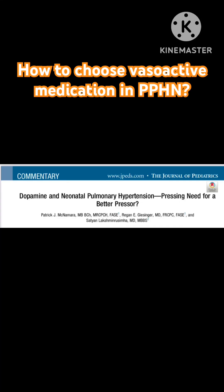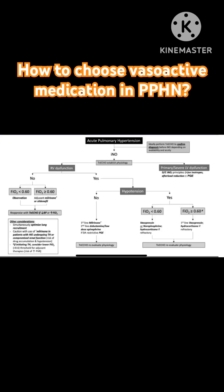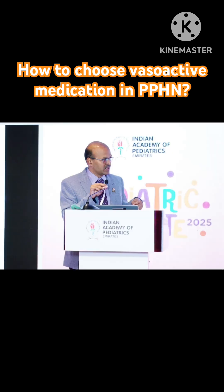PPHN, or persistent pulmonary hypertension, is a challenging topic. I came across this article by Patrick McNamara, Dr. Satyan, and Regan in the Journal of Pediatrics. They have given a very nice algorithm on the approach to assertive medication in the presence of PPHN. Once you diagnose acute pulmonary hypertension, you start nitric oxide and do targeted echocardiography.